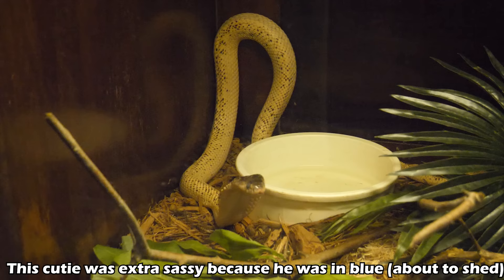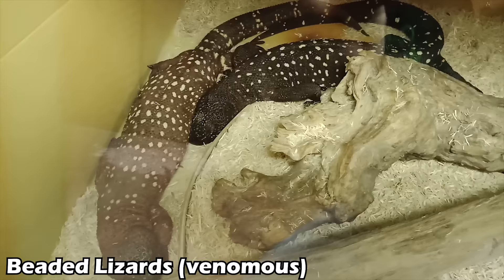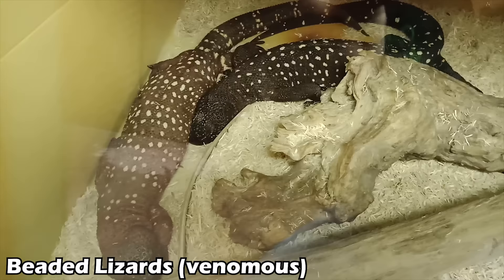What justifies keeping venomous species? For private individuals, the people who do it well are those with a true appreciation for the animal — not doing it to show dominion over a cobra, but because that passion is genuinely triggered by that particular animal. They're keeping it because it happens to be venomous, not because it is venomous. If you're keeping something because it's venomous, you're doing it for the wrong reasons — it shouldn't be about bragging.